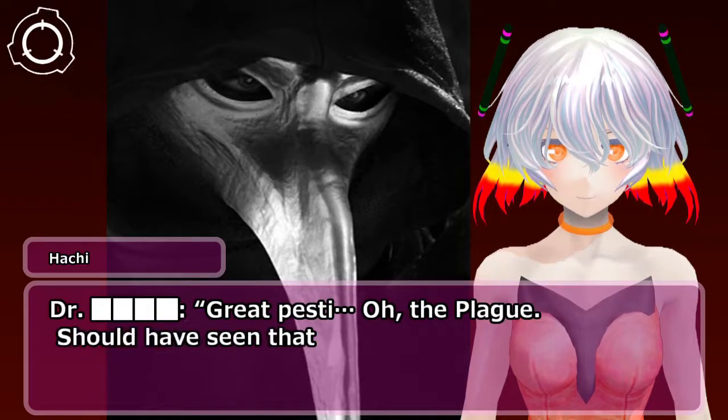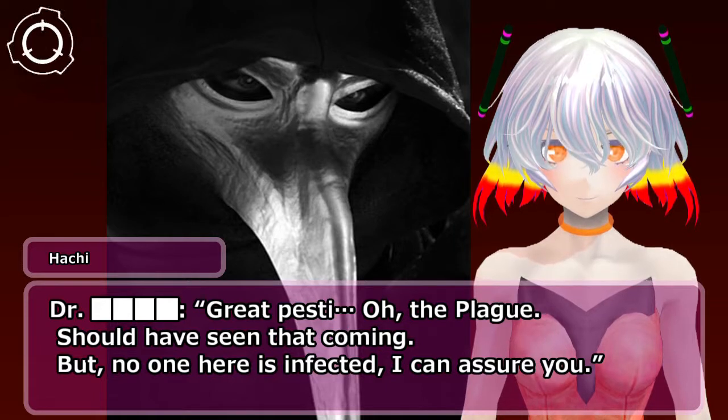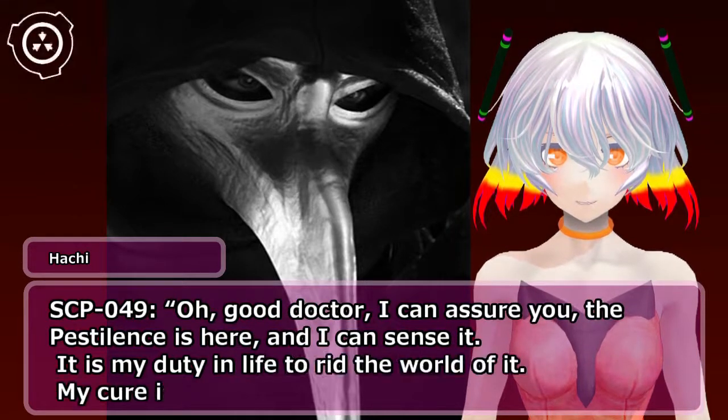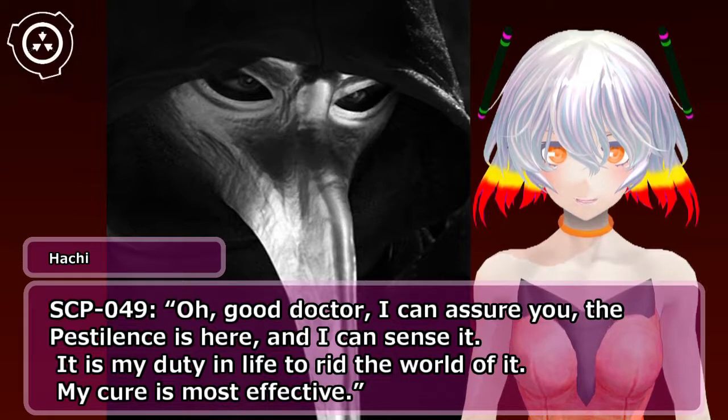Doctor: Great pesty— oh, the plague. Should have seen that coming. But no one here is infected, I can assure you. SCP-049: Oh, good doctor, I can assure you the pestilence is here and I can sense it. It is my duty in life to rid the world of it. My cure is most effective.